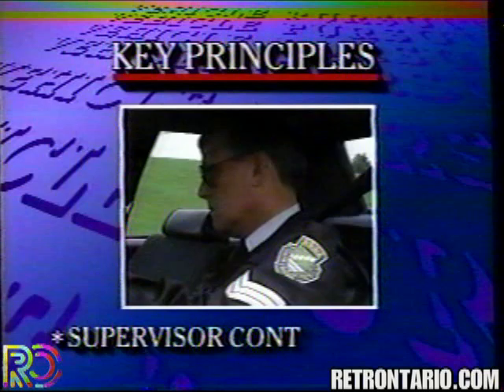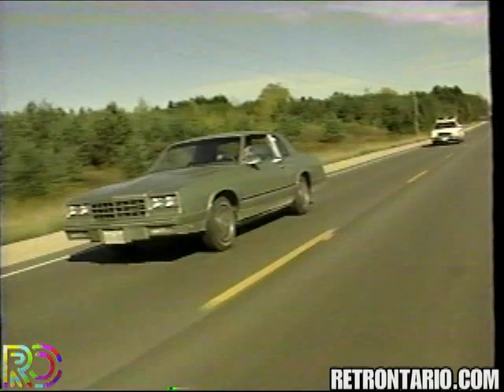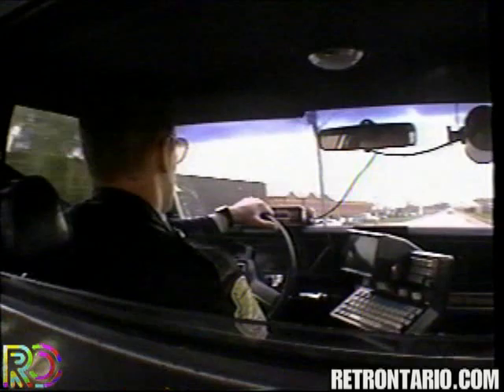A supervisor, or other person so authorized, shall assume control of the pursuit. Some factors to consider are: 1. The age of the driver. 2. The manner in which the driver is operating the vehicle. 3. The presence of pedestrians or other traffic. The presence of passengers in the pursuit vehicle who are not suspects, and the presence of non-police passengers in the police vehicle.